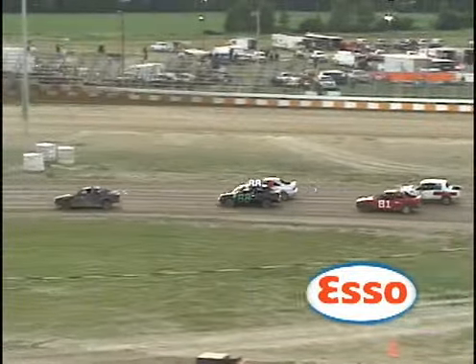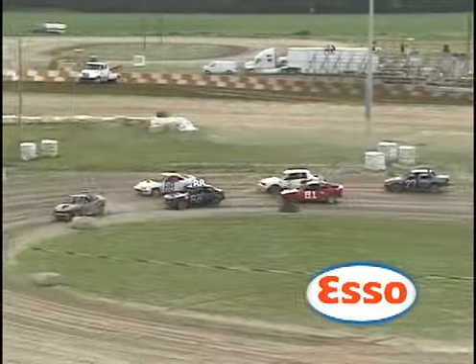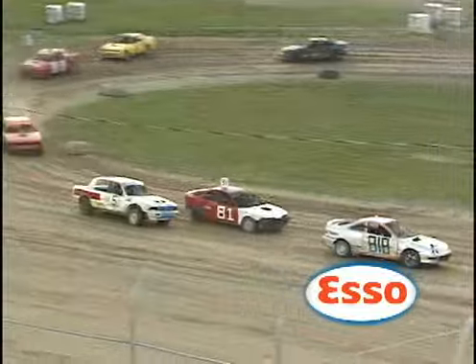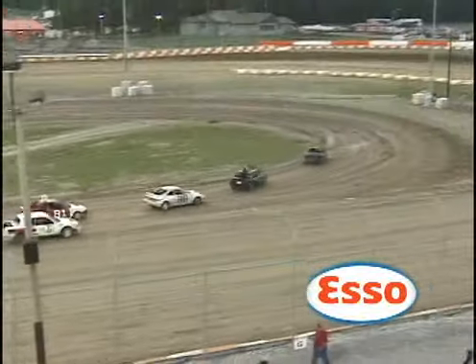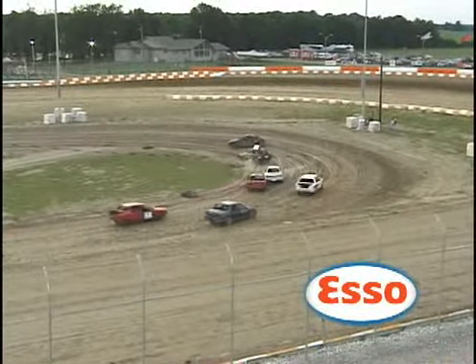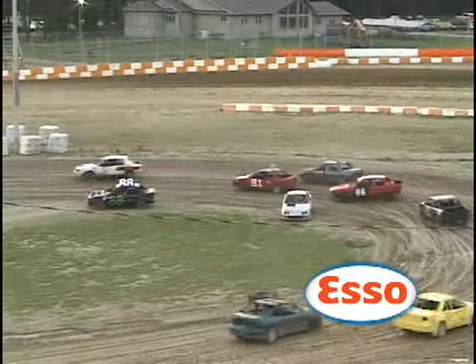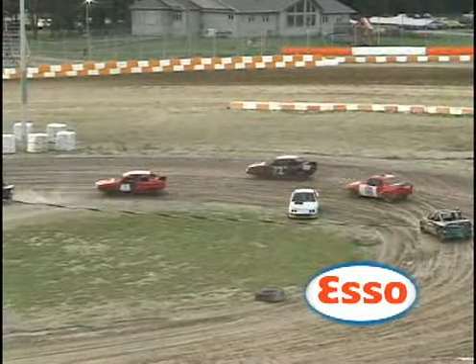That 06 down low was doing a good job blocking that inside group as McDonnell tried to get underneath. The 06 of Al Van Iverry just recently. Huffman kicks it sideways in turn number two. We have a spin by the 818 of Lee Hills.